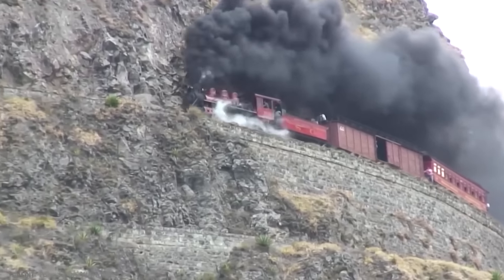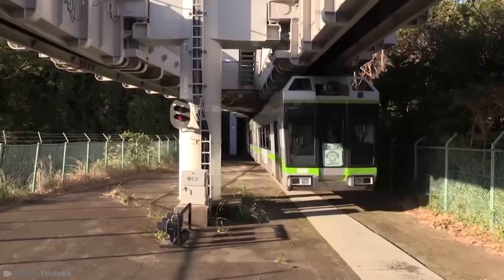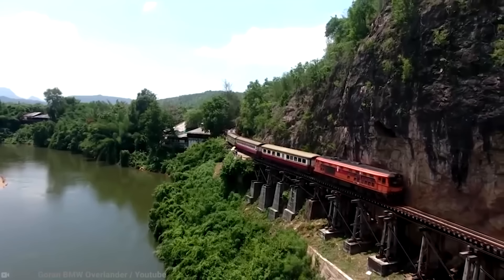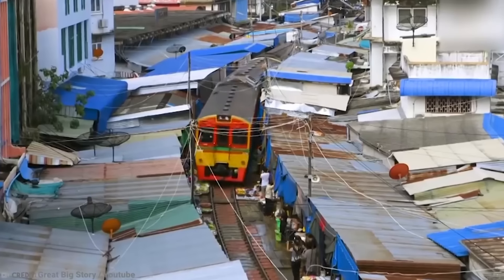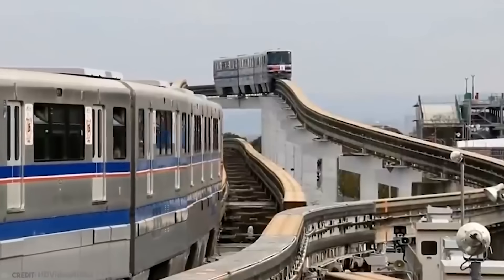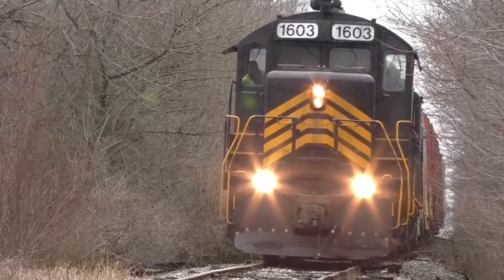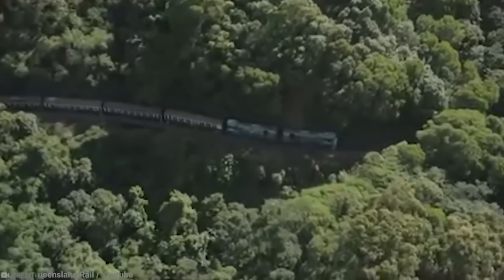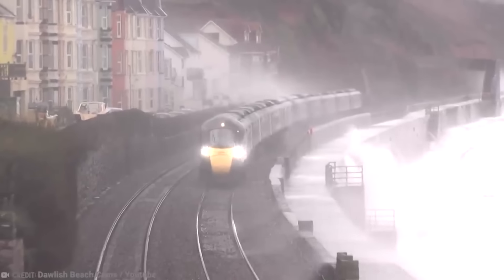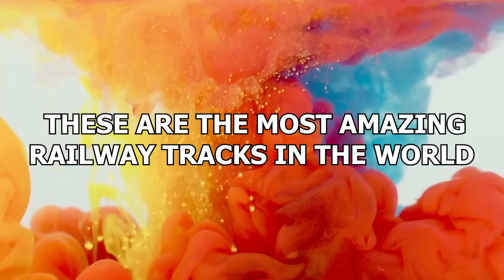Also known as a permanent way, train tracks provide a dependable surface for trains to roll along. They are a cornerstone of public transport, but did you know they can be significantly more interesting than you might realize? Not all railway tracks are a bog-standard straight line from A to B. Some are almost labyrinth-like in their layout and complexity. These are the most amazing railway tracks in the world.